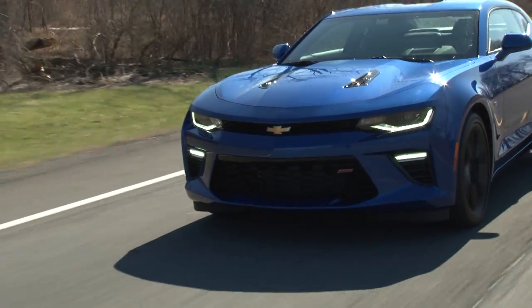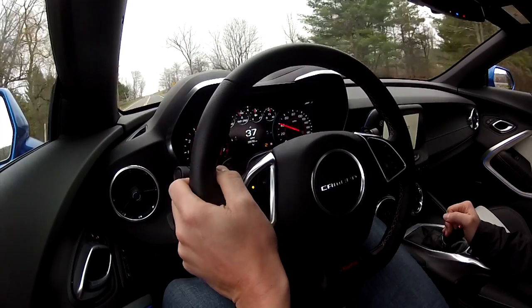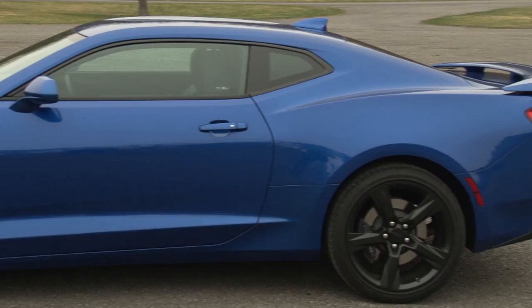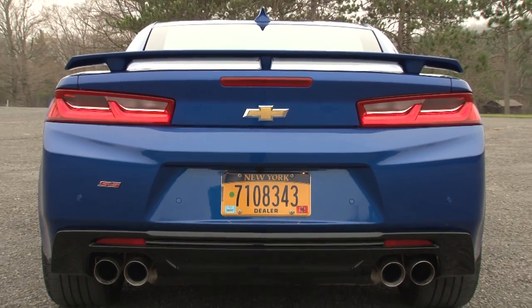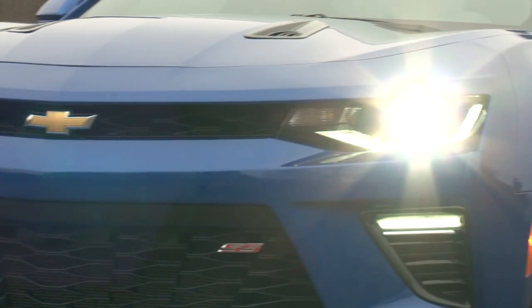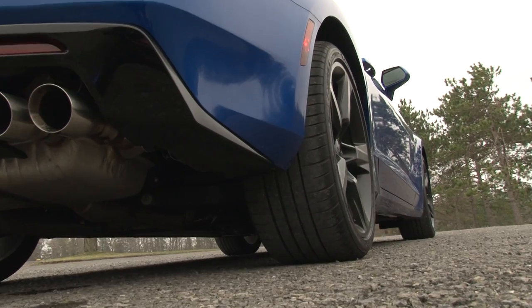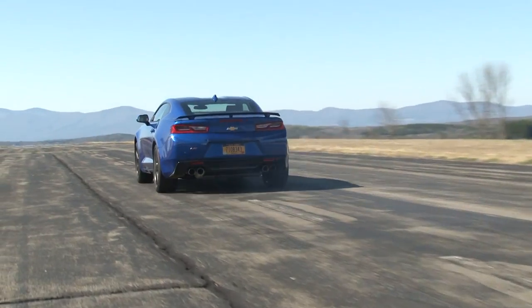Though it's within 2 inches of the exterior dimensions of the previous Camaro, this one feels much smaller from behind the wheel. Chevy likes to accentuate the fact that only 2 parts carry over from the Gen 5 car — the rear bowtie and the SS badge — because it's built upon GM's new rear-wheel drive alpha architecture, the same one that underpins the similarly excellent Cadillac ATS.